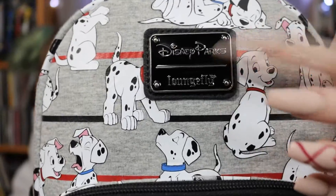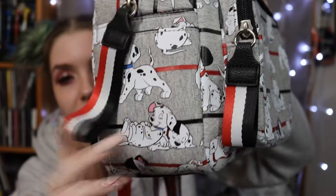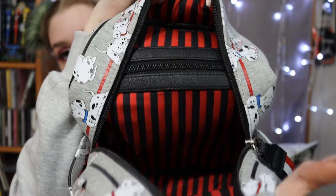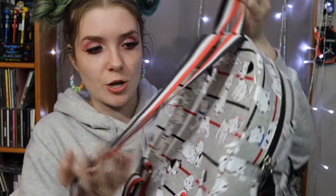I got this last Dalmatian bag resale on Mercari — it's a Disney Parks exclusive, meaning it was only available at Disney Parks. I've never used it because I'm too scared since it was so expensive. It actually says 'Disney Parks Loungefly' on the tag. I love how the zipper pulls are fabric, the inside is red and black striped, and there's a little hook plus striped material accents. That is officially all of my Dalmatian bags.